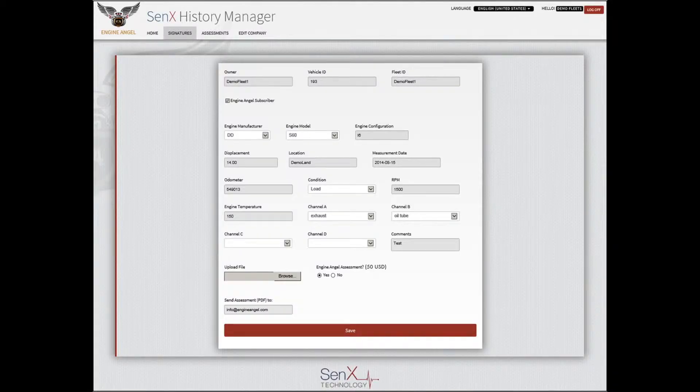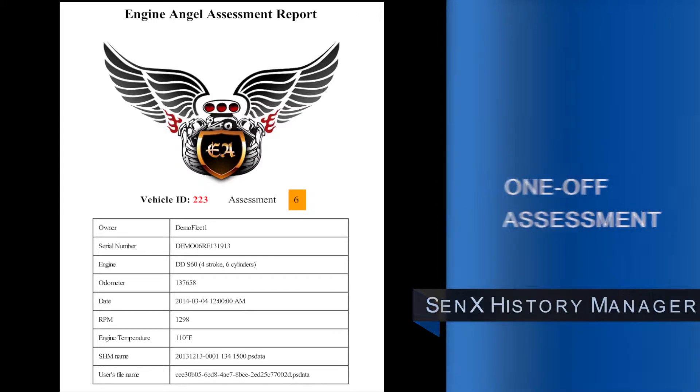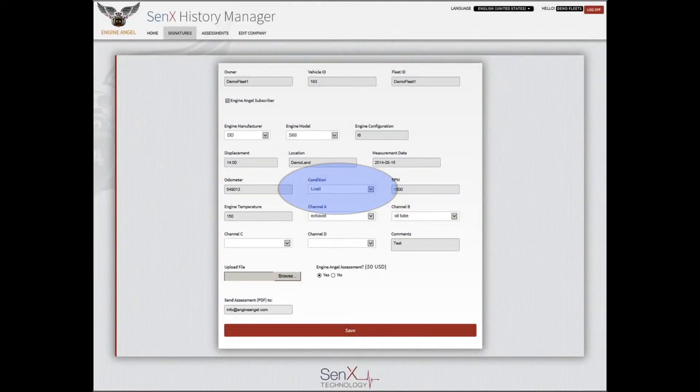Capturing an engine signature in Cenex History Manager requires identifying the vehicle, along with some basic information such as the engine model, temperature, and condition of the engine when the sampling occurred — such as cold crank, idle, or load. In order to receive a one-off immediate assessment, the condition must be set to load, and the approximate engine RPM from your tachometer is also necessary.